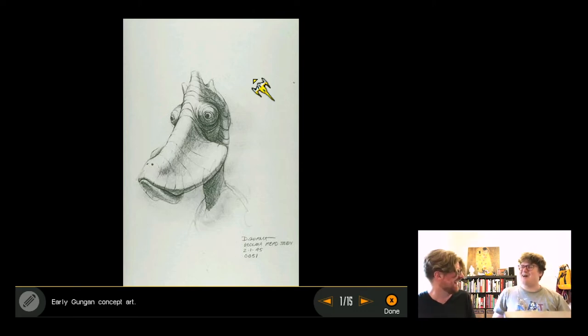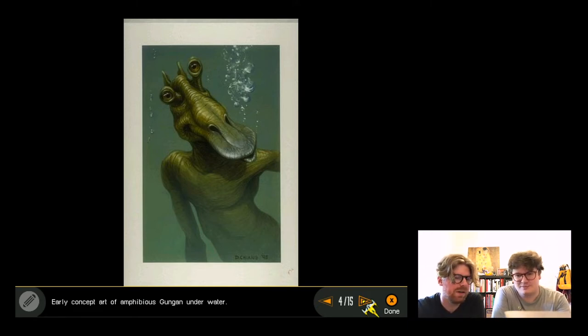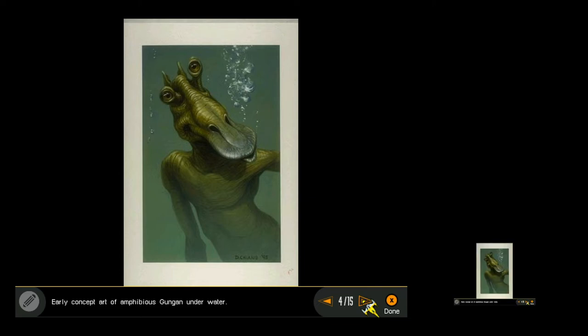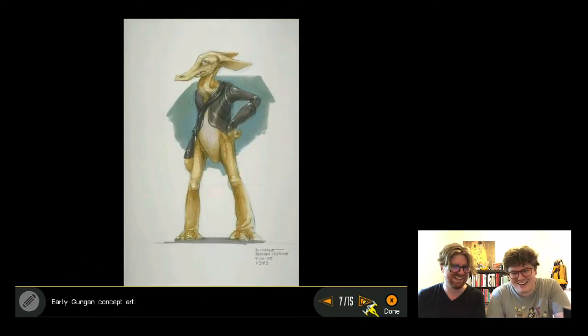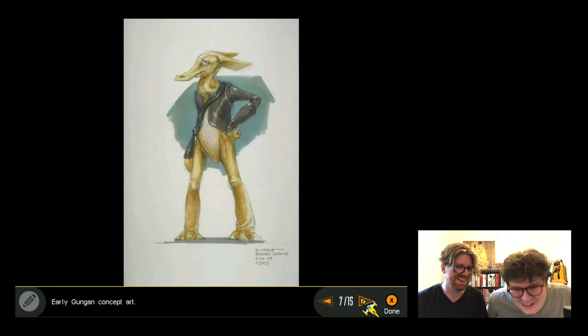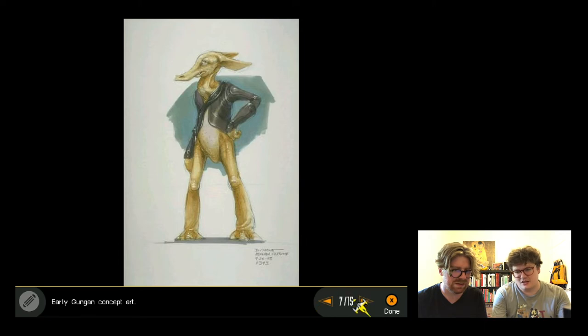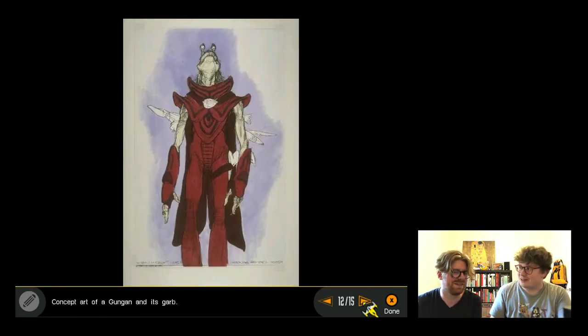They joke that George Lucas already made a duck movie. As designs evolve they see Jar Jar taking shape - 'this is the Shape of Water.' An unusual Gungan concept has a leather jacket and sandy neck. They want to print out a beautiful design but realize they haven't configured a printer.